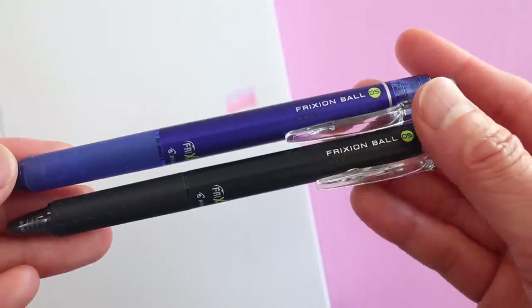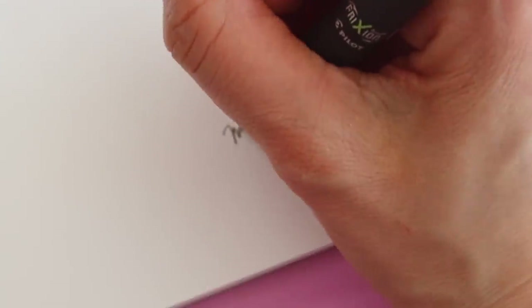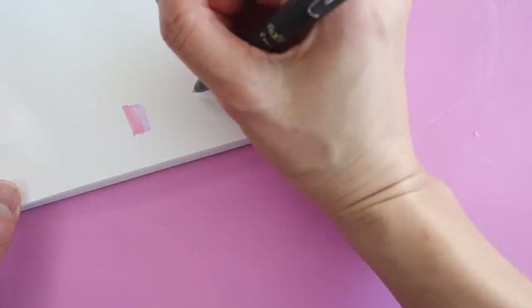Behold, my favorite pen of all time. The most annoying thing about pens is that if you mess up you have to use white-out tape or scratch it out, and that looks really messy. But the magic of these pens is that you can erase them — they are erasable pens, and it's not like those cheap old-school erasable pens. They actually erase.